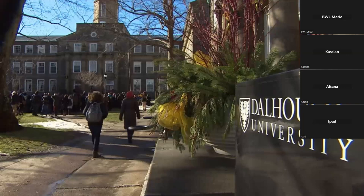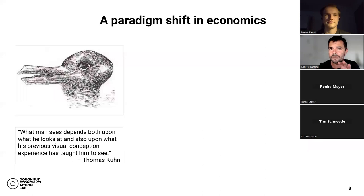Ecological economics sounds very similar to environmental economics but there's a big difference, which largely has to do with how it recognizes the scale of the economy within our finite planet. It blew my mind — almost like the Matrix, I took the red pill and just started reading and asking questions and reading more and asking more questions.